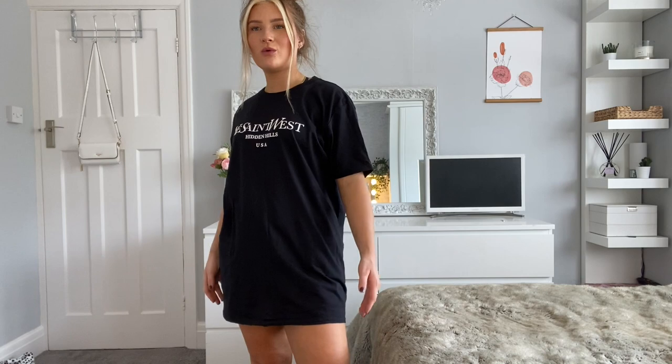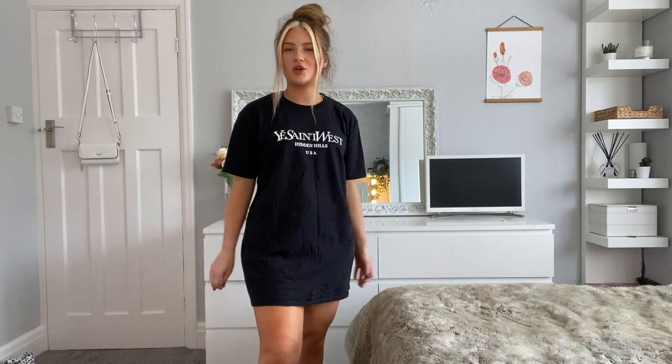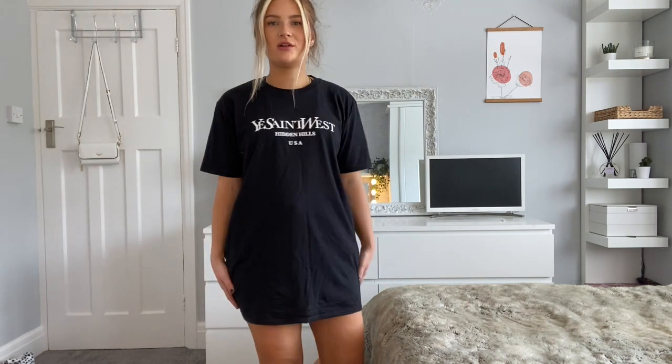Next up is the Ye Saint West t-shirt. I've got this on in a large and I'm actually quite digging it because it could be worn as like a t-shirt dress. I am only five foot two so if you were taller you might not be able to wear it as a t-shirt dress, but I think I might keep the large because I like having that option. I have got my shorts on underneath and normally I would tie it, but I also think it looks nice worn loose.